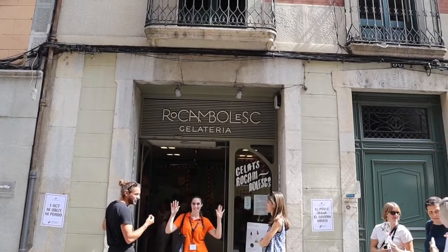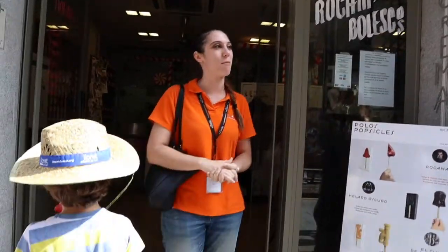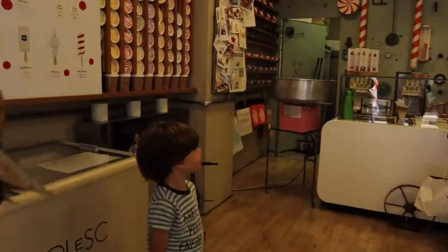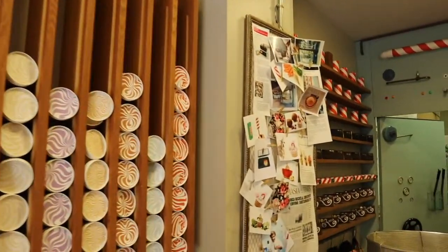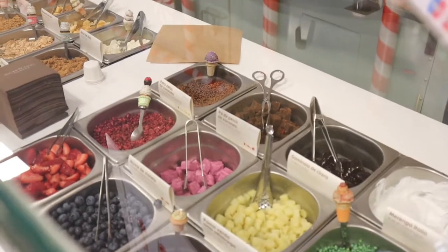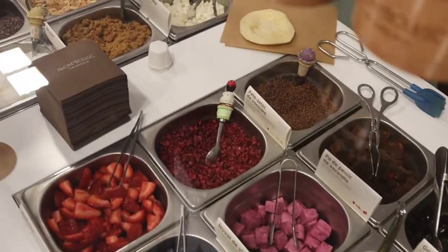We're finishing the tour here at Rocambolesc, the famous gelateria here in Girona. This is the gelato shop of the smallest of the Rocca brothers, Jordi Rocca, and it's heavily inspired by Willy Wonka where he serves the most inspiring flavours. The speciality here is a bread bun with ice cream inside, and you can pick three different flavours to put inside.